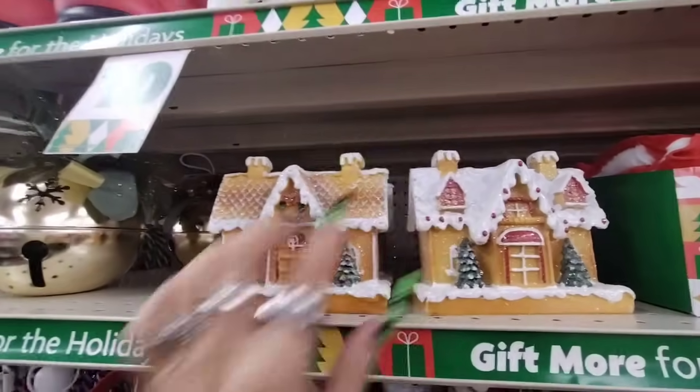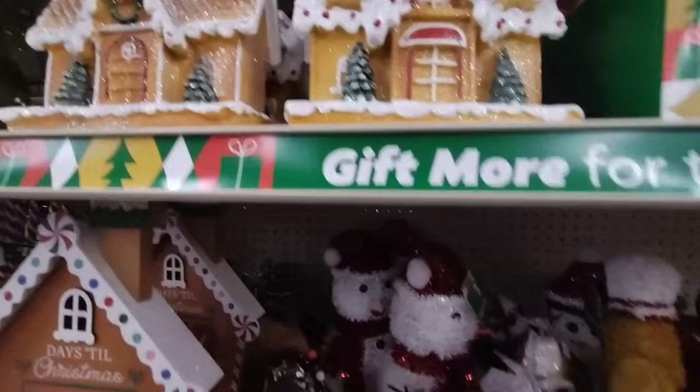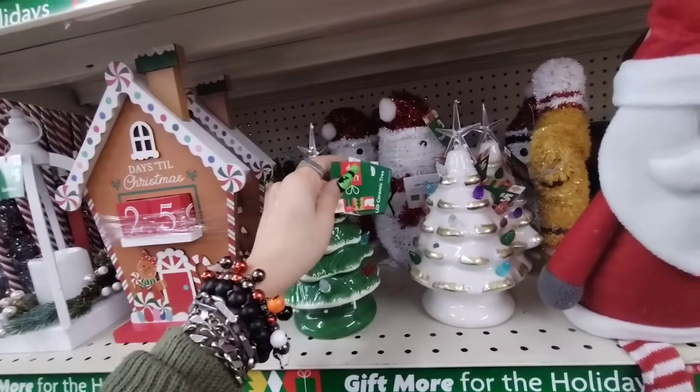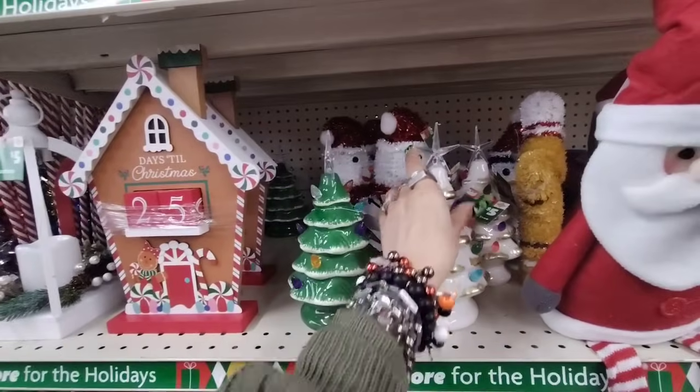They also have these small resin gingerbread houses — these are only $3 and they're great for a small space. I really am liking those as well. And then they also have down here the ceramic Christmas trees going for $5 as well — you have the green and the white.